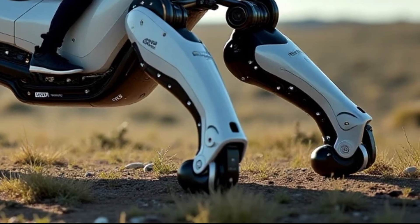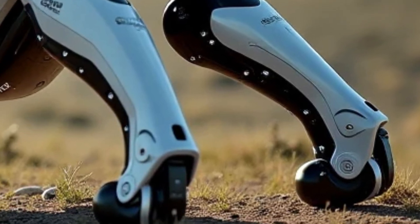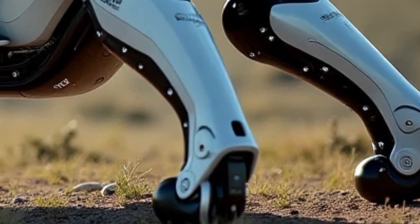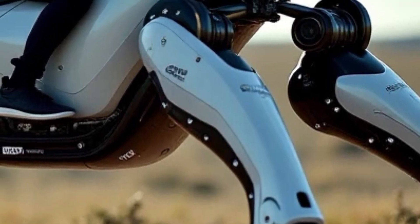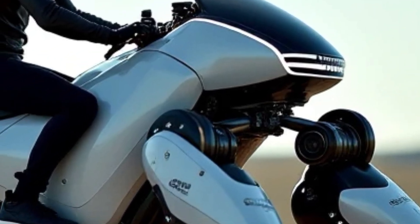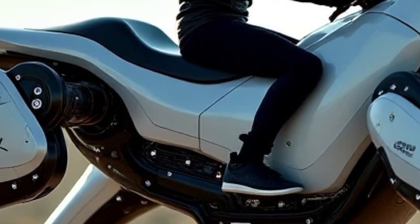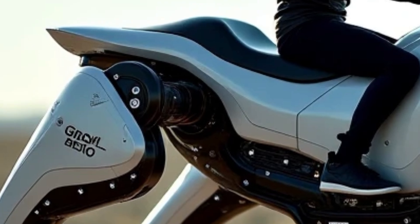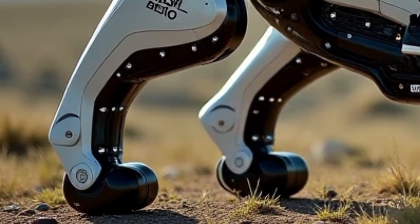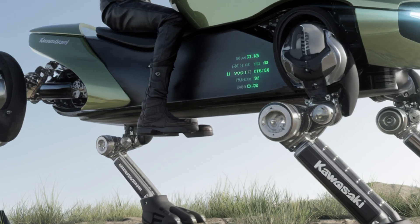The Kawasaki Corleo Robot isn't just a concept — it's a bold leap into intelligent automation. Designed for both industrial and personal assistance roles, the Corleo is compact, sleek, and powerful. What sets it apart is its incredible mobility. With its advanced multi-joint arms and dynamic balance system, Corleo can move smoothly on different surfaces while maintaining complete stability, even while performing tasks.